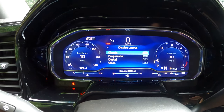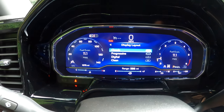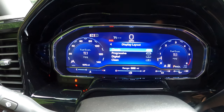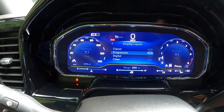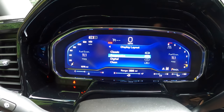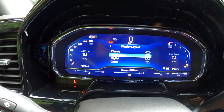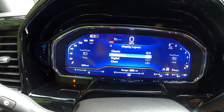Going to Classic first — there we are. It does look classic. You've got your mimicked analog instrumentation with your tach on the right and your speedo on the left. Then you can go to Progressive, which is the more modern take on what an instrument cluster should look like — very similar but not quite as analog-looking.